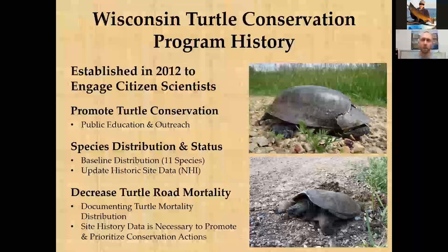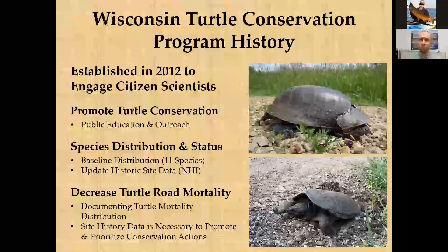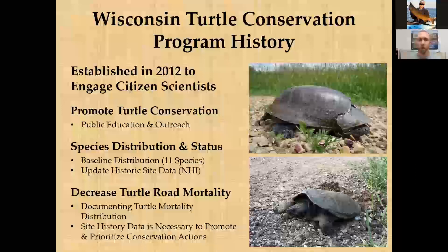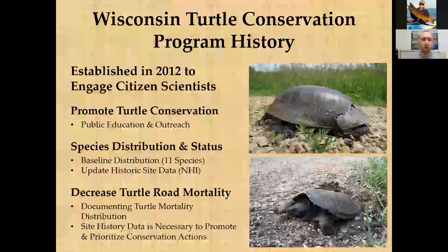To combat these threats in Wisconsin, the Wisconsin Turtle Conservation Program was launched in 2012 to engage citizen scientists in turtle conservation. The goals include proactively documenting turtle sightings statewide so managers can better understand where high-mortality areas and rare species are located — data that's difficult to gather with limited staff. The program also aims to educate the public and guide people so their actions help rather than harm turtles.